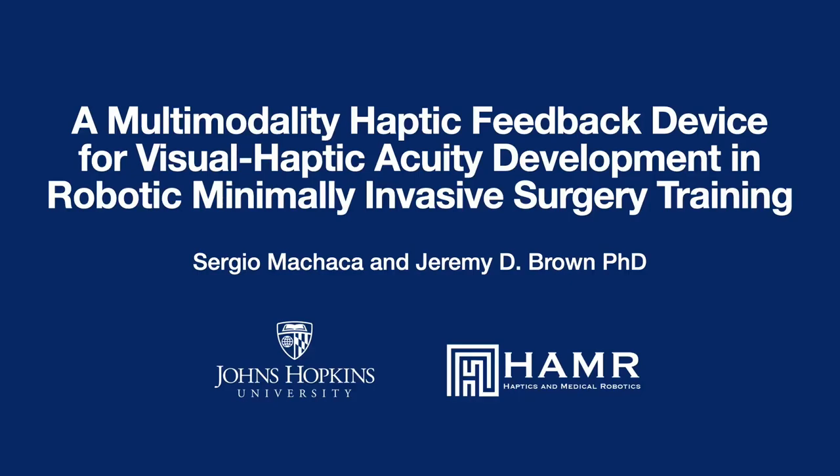This demonstration is a multi-modality haptic feedback device for visual haptic acuity development in robotic minimally invasive surgery training, by Sergio Machaca and Jeremy Brown from Johns Hopkins University.